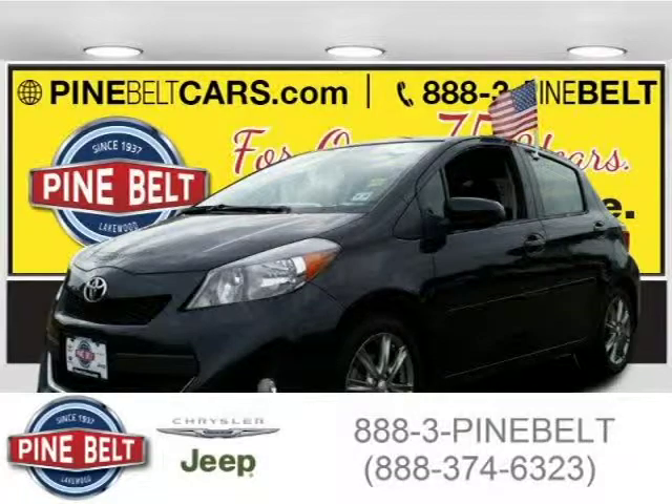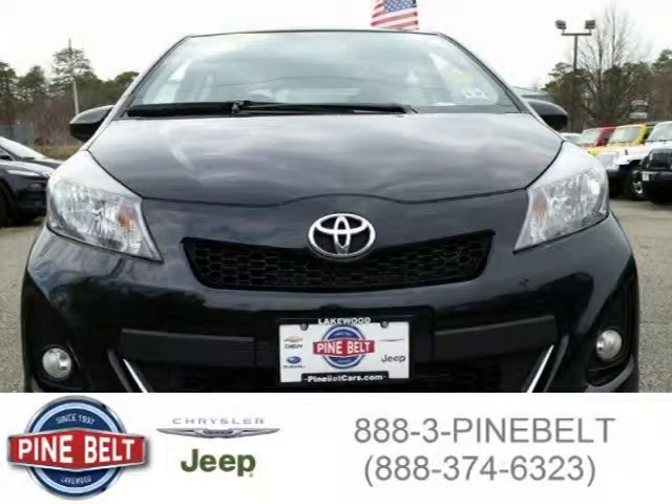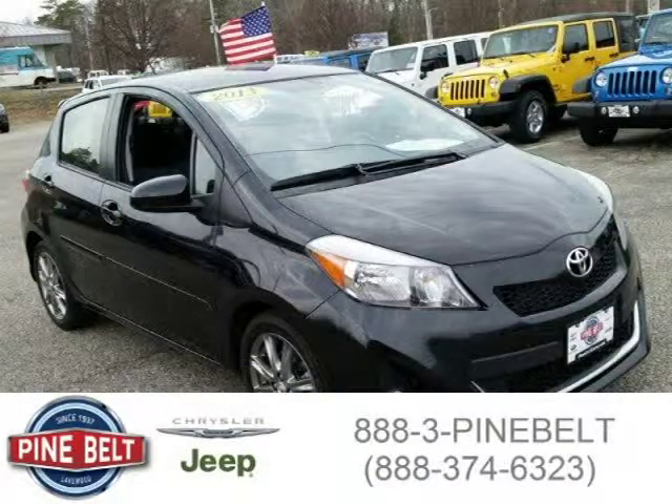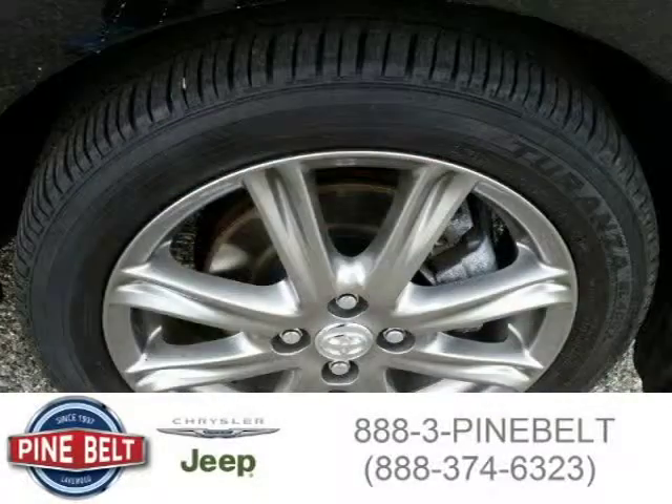This 2013 Toyota Yaris Hatchback is located in Lakewood, serving Toms River, New Jersey, and has 31,760 miles on it. This hatchback has a beautiful black sand pearl exterior paint color, which is complemented by a dark gray interior color. For more information on this great hatchback, please click the link below.